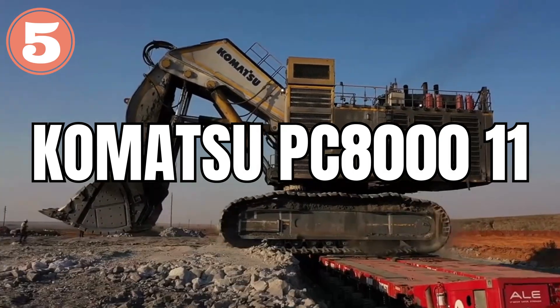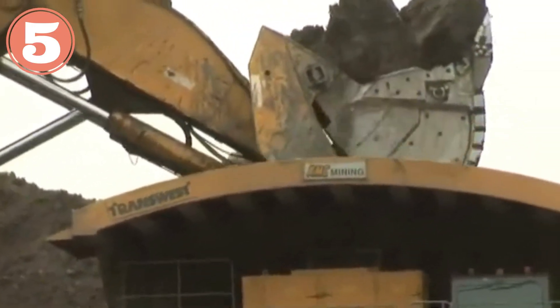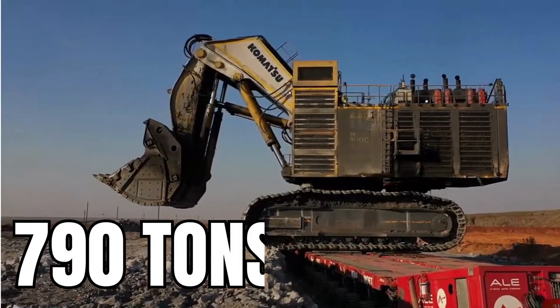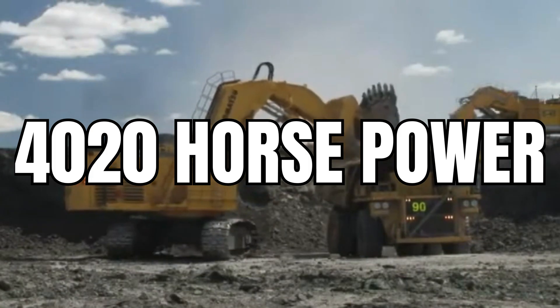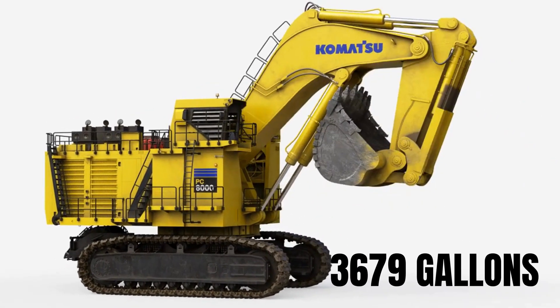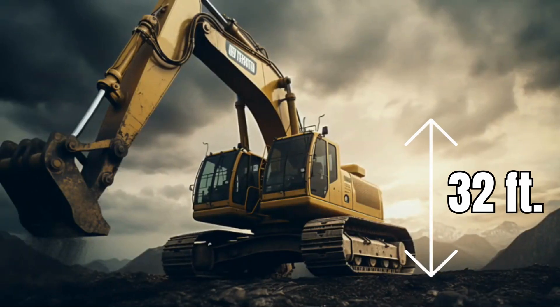Komatsu PCA-1011. It is the biggest and strongest excavator in Komatsu's product range. With an operating weight of 790 tons, it generates an output of 4,020 horsepower. This monster has a fuel tank capacity of 3,679 gallons, and it is 32 feet tall.